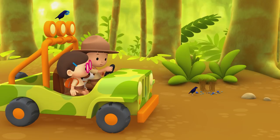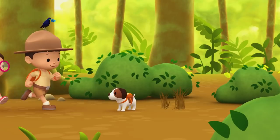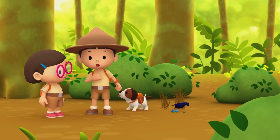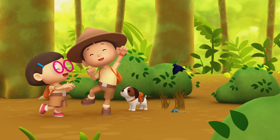Look, the owner of the bower is back. We found the bower of our Satin Bower Bird. Great work, everyone. Hooray!